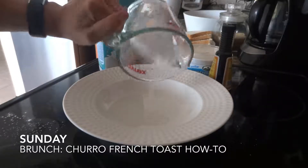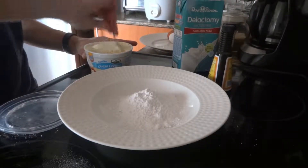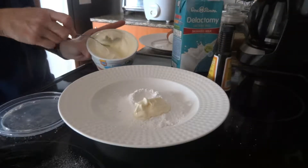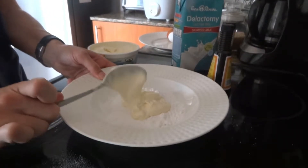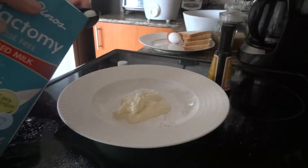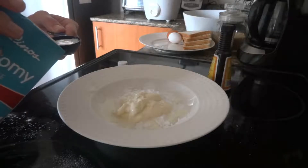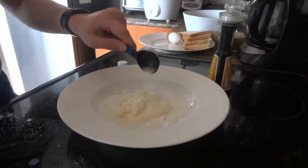On Sunday I decided to make brunch. I found a recipe for churro French toast, which turned out amazing. Here I'm making the frosting — it is powdered sugar, some cream cheese, a little bit of milk and vanilla, stirred together, and then that gets set aside for after the French toast is made.